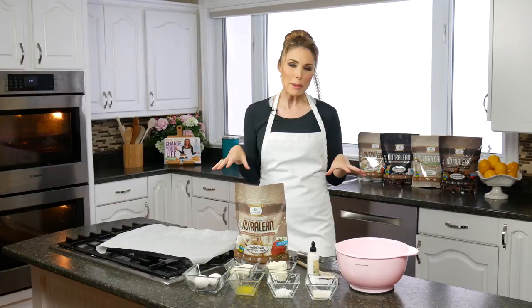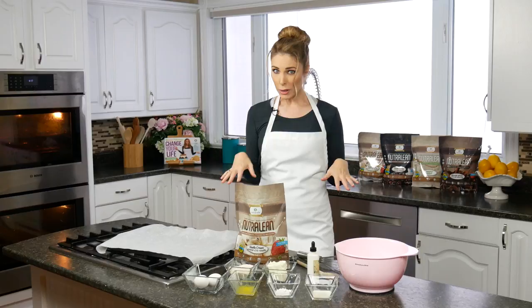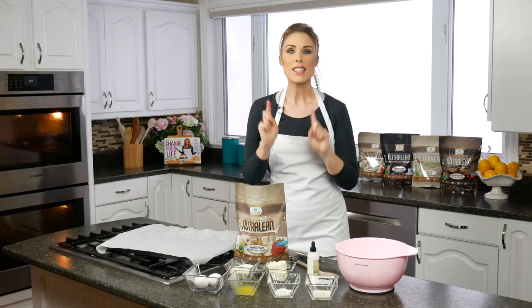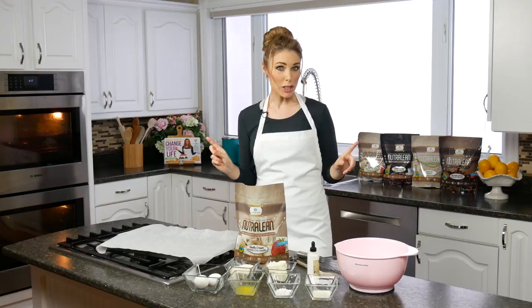I've obviously done that with cookies in the past, I'll admit it! But these are super filling, so you're only going to have one or two and feel so satisfied that you'll be able to save them for your next snack. You can also add sugar-free chocolate chips — these make a great chocolate chip cookie — but today we're making them nice and vanilla and plain, and I'll show you how yummy they turn out.